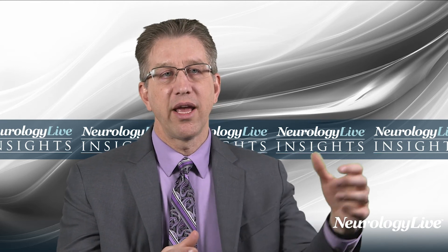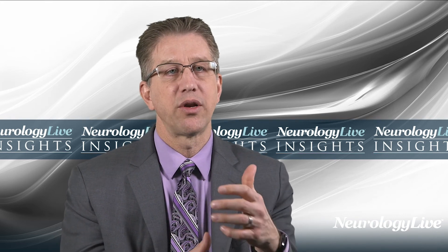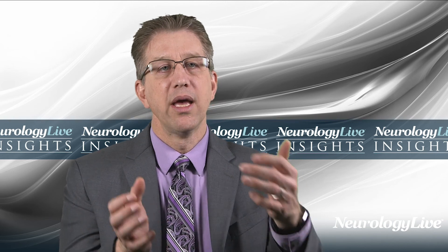Back when I was in training, we were taught to treat the patient, not the test. MRI has helped us understand that you don't treat the patient or the test — you treat the disease. You treat the disease with the patient there and using tests to understand the disease. And so we use both the patient and the MRI to get at and successfully treat the disease.